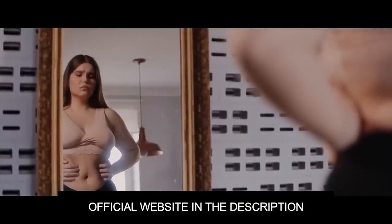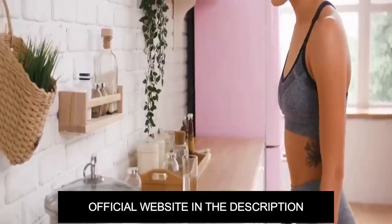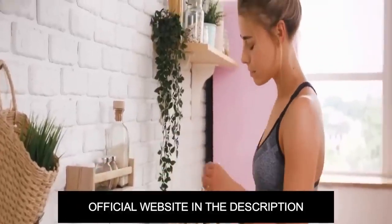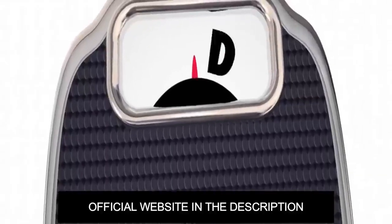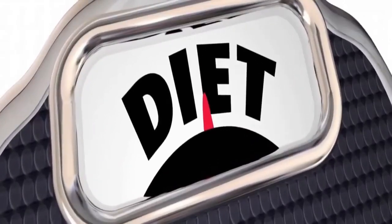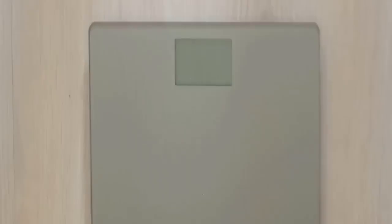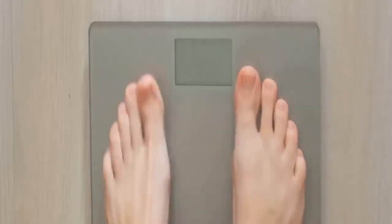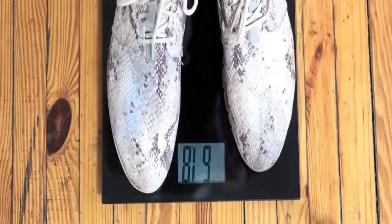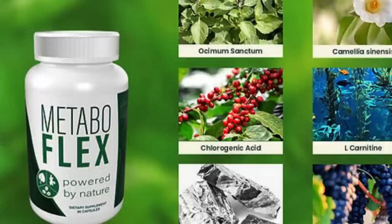When you have poor metabolic flexibility, your calorie burning rate is very low all the time. Studies show that with good metabolic flexibility, you can automatically burn up to 6 times more fat and calories on autopilot. MetaboFlex is unlike anything you have ever tried or experienced in your life before. It is the only product in the world with a proprietary blend of 6 supernutrients from the Cambodian rainforest and plants designed to significantly improve metabolic flexibility.